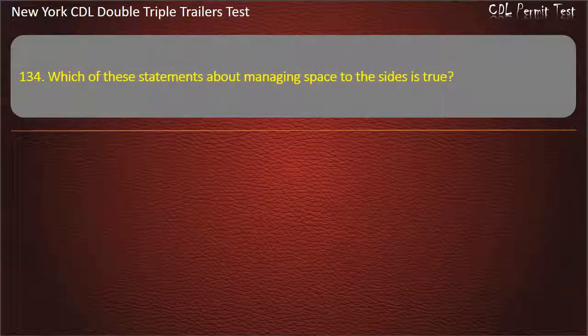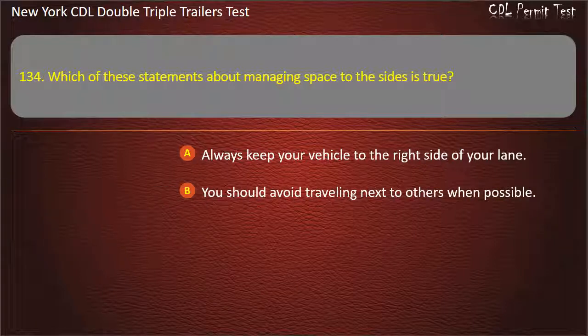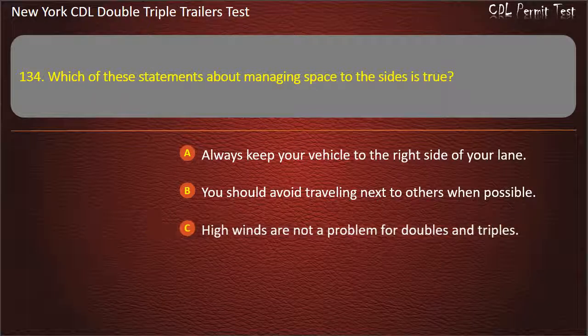Question 134: Which of these statements about managing space to the sides is true? Always keep your vehicle to the right side of your lane. You should avoid traveling next to others when possible. High winds are not a problem for doubles and triples. Answer: You should avoid traveling next to others when possible.